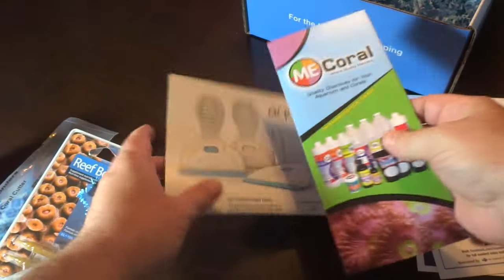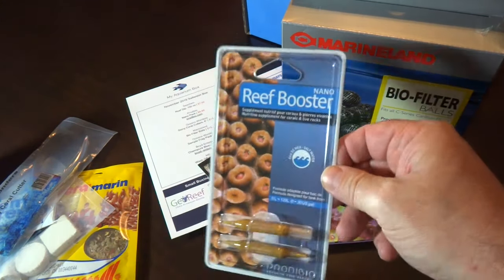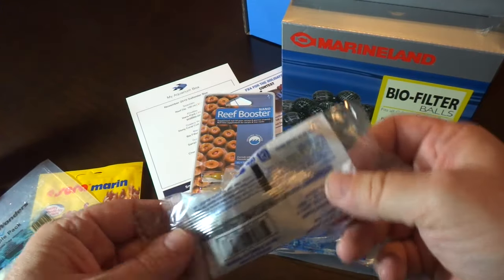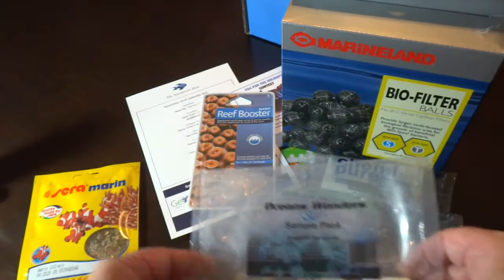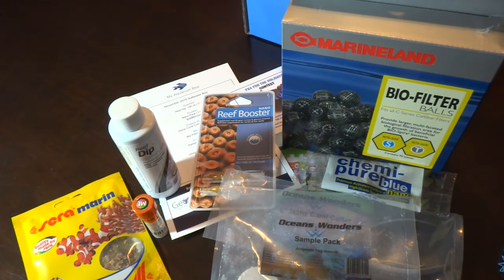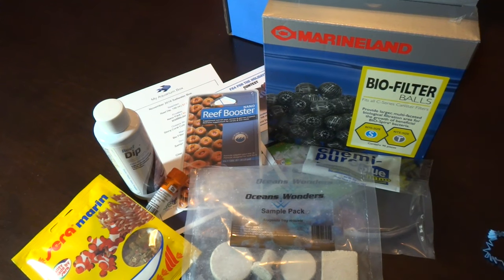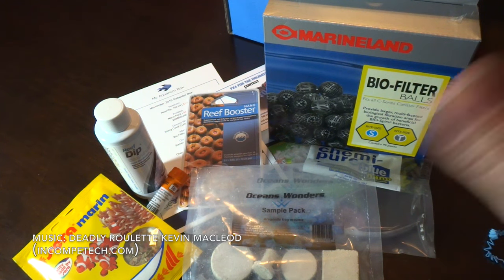So just a recap: we've got some literature and coupons, the Biofilter Balls, the Prodibio Nano Reef Booster — definitely going to use that — coral cutters, which I really like, Chemi Pure Blue which is going straight into the beta tank after this video, frag plugs, fish food, and two different types of coral dip. All in all this was a very good month — lots of good stuff and I'm going to put a lot of this to immediate use. Thanks a lot guys, and if you're interested in this go check them out, or come back next month and watch me open the next MyAquariumBox. I'll see you next time.